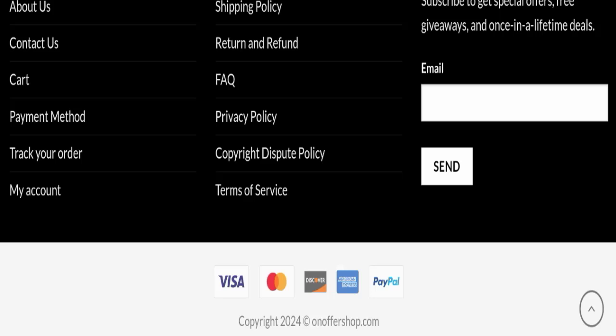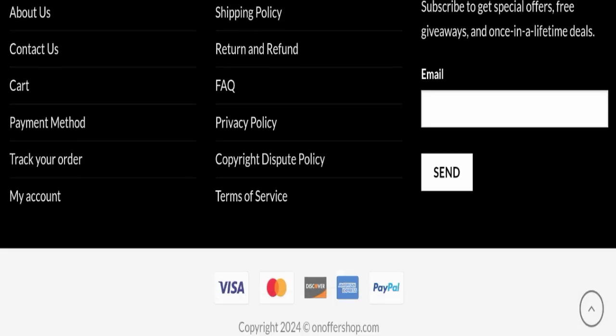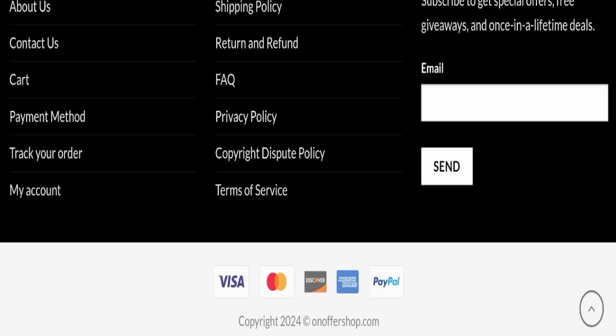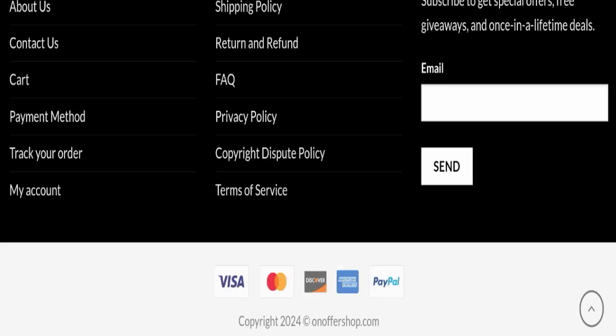In conclusion, this website seems to be a scam website because it is young, has no reviews available, is not active on any social media platform, and has a poor trust score. We recommend you make a right decision while exploring. If this video was helpful, please share your thoughts in the comments — we are always active in answering. Don't forget to like, share, and subscribe. Have a great day, thank you for watching.